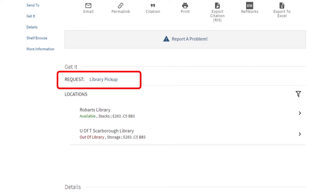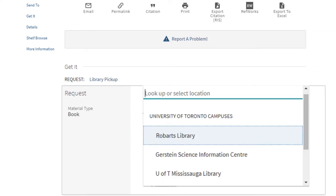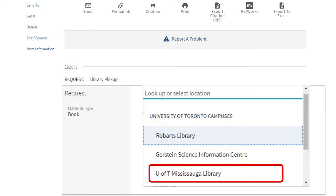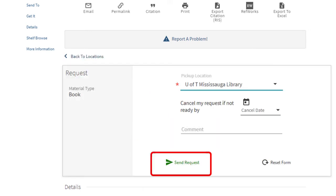Click the Pickup Location dropdown and choose the library where you would like to pick up the book when it arrives. You will most likely want U of T Mississauga Library, but if you want to choose another library like Robarts or Gerstein, you can do that. Click Send Request.